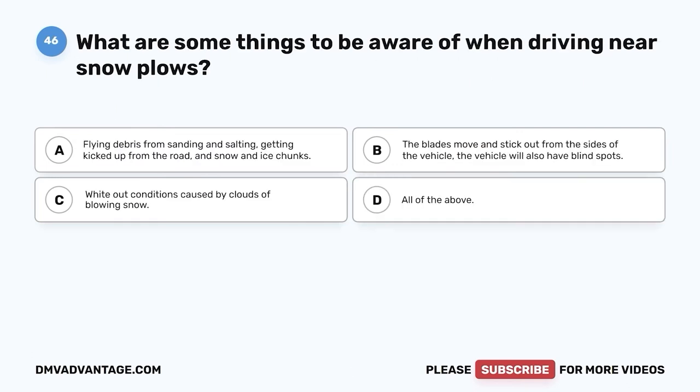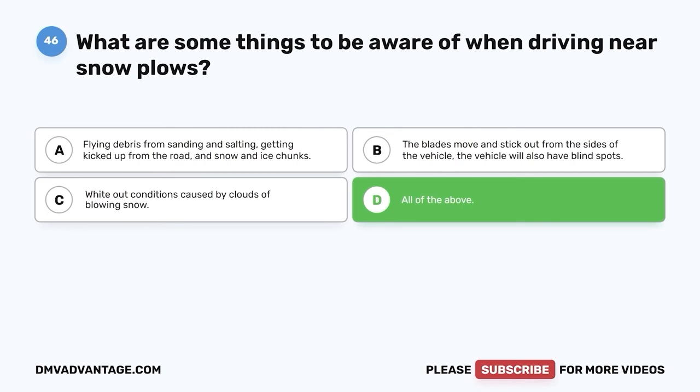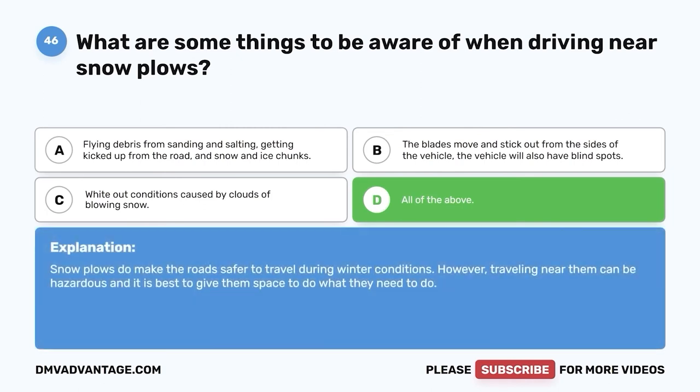Question forty-six: What are some things to be aware of when driving near snow plows? A. Flying debris from sanding and salting, and snow and ice chunks. B. The blades move and stick out from the sides of the vehicle, and the vehicle will also have blind spots. C. White-out conditions caused by clouds of blowing snow. D. All of the above. The correct answer is D, all of the above. Snow plows do make the road safer during winter conditions; however, traveling near them can be hazardous. It is best to give them space to do what they need to do.